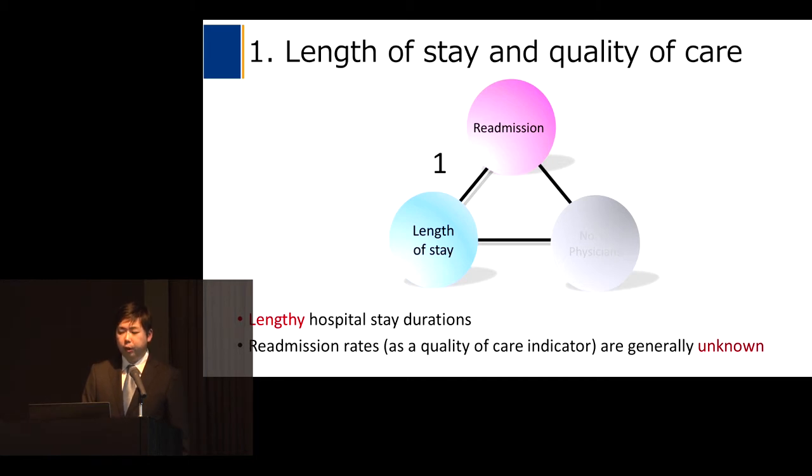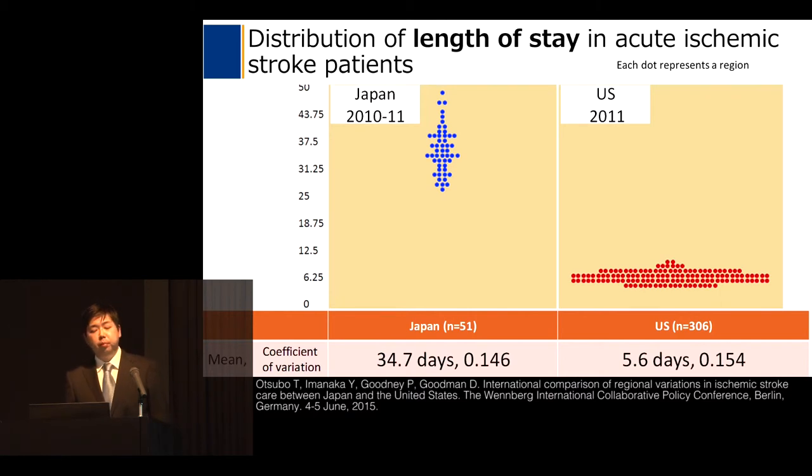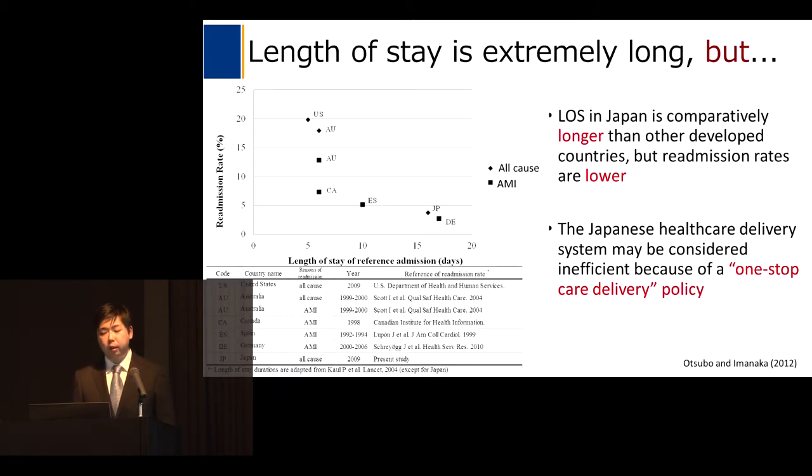We investigated the relationship between readmission rate as a quality measure and length of stay as a cost measure. This slide shows the distribution of length of stay in acute ischemic stroke patients. As a result, the mean length of stay in Japan was significantly longer than that of the United States. However, even though length of stay is extremely long, this doesn't mean our system is inefficient in itself.